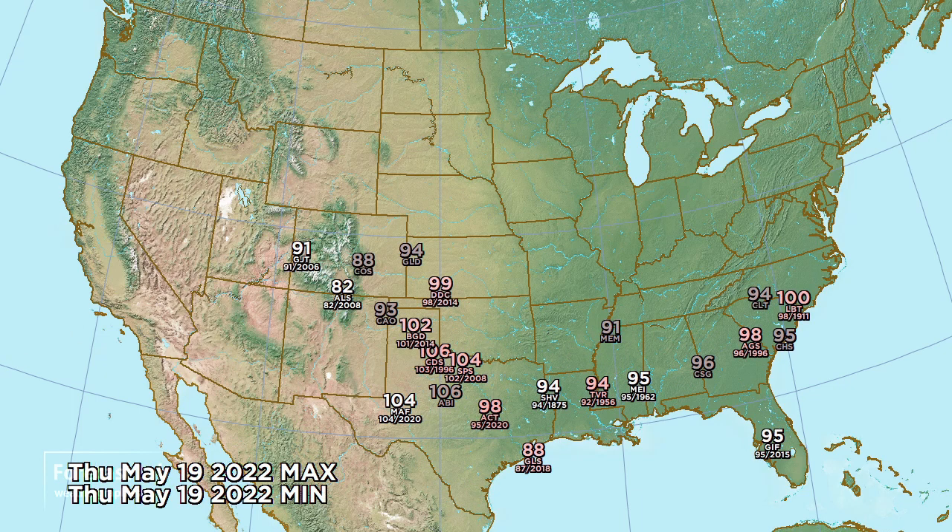The heat just keeps on coming for tomorrow - 106 at Childress, 104 at Wichita Falls, and 98 at Waco. Some of that heat is starting to spread east into Georgia, the Carolinas, and Alabama. Heat is also showing up in Colorado - 82 at Alamosa, 91 at Grand Junction - both tying the record for the date.